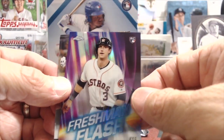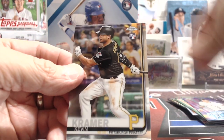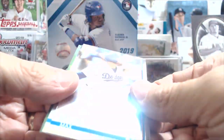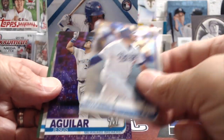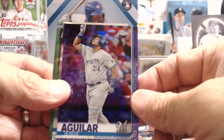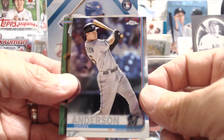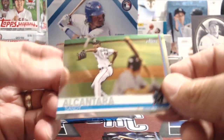One more pack before we get to the refractors. Kyle Tucker, the Freshman Flash, and Kevin Kramer. I'm not expecting much since we already got that green auto. There's a purple parallel — Aguilar. I think he got traded; I want to say it was to the Marlins, but I'm not sure. Don't quote me on that.